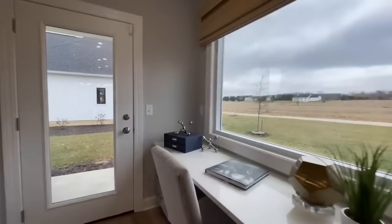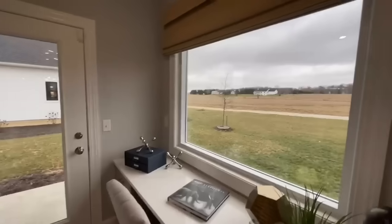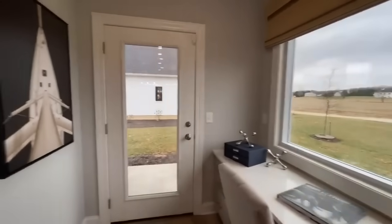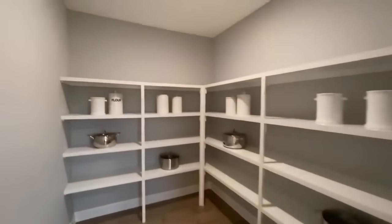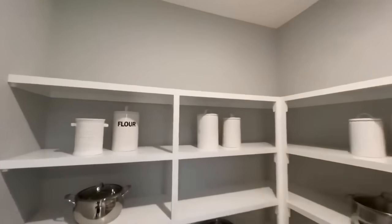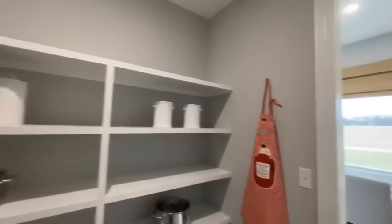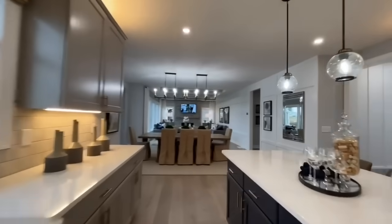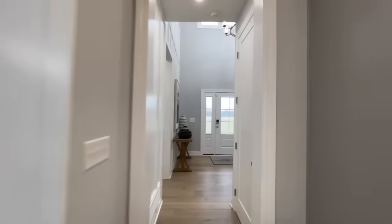Off of the kitchen you have this pocket office with a beautiful picture window and access onto the porch. Back behind is your walk-in pantry with really nice wood shelves. The color palette in this home is very light and airy — I'm really into it.